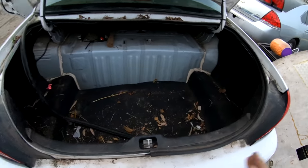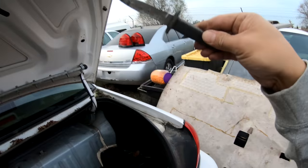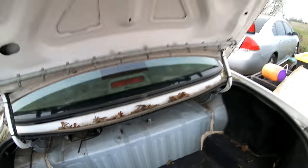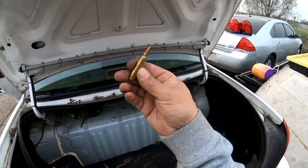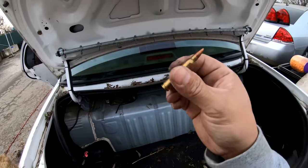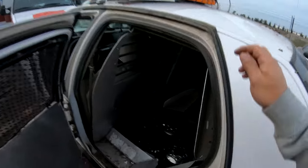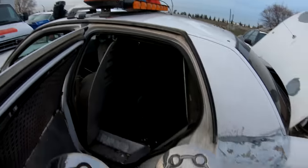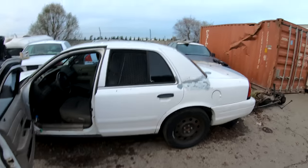I cleaned out the trunk and look what I found: a criminal's knife, a shy guy mask, a bullet, and a doggy biscuit — I'm gonna save this for Chase. I also found these two items in the trunk, just gotta find two more. All right, let's go hose this thing down.